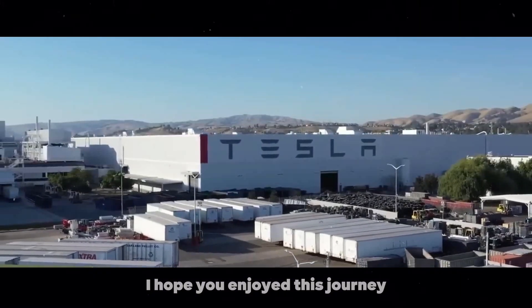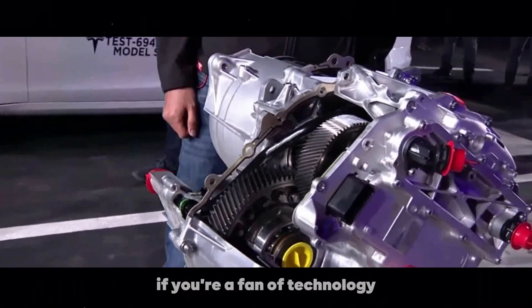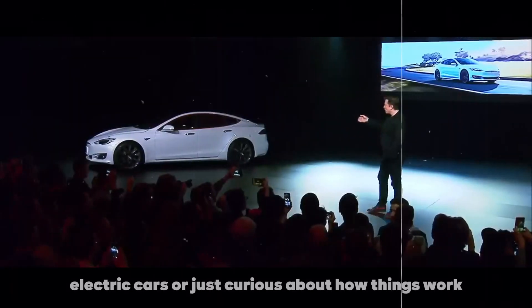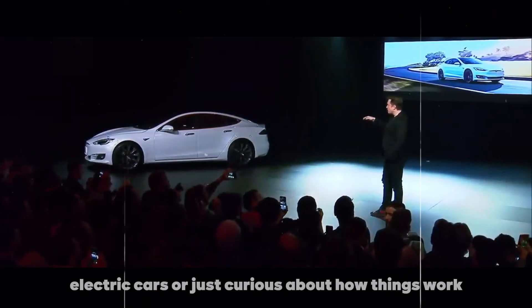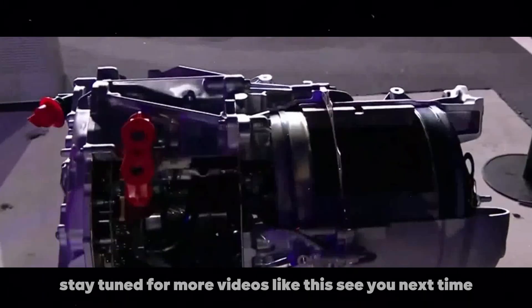I hope you enjoyed this journey into the world of Tesla's electric motors. If you're a fan of technology, electric cars, or just curious about how things work, stay tuned for more videos like this. See you next time!